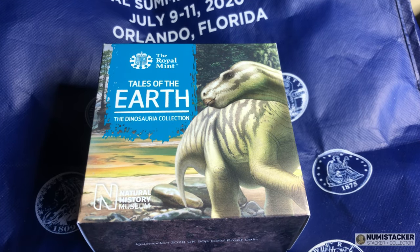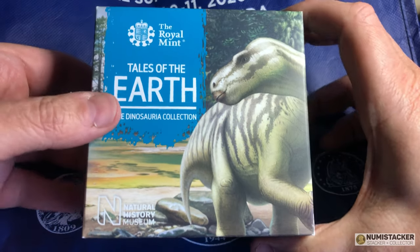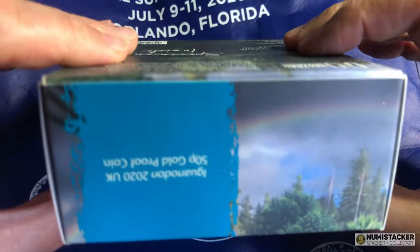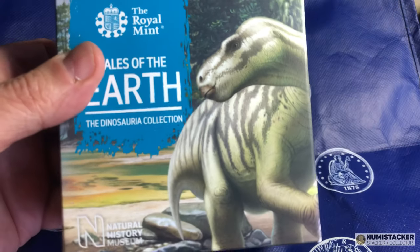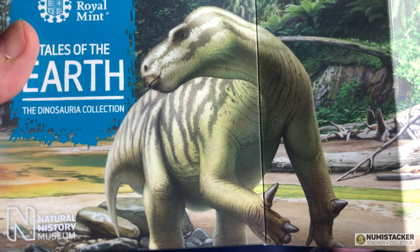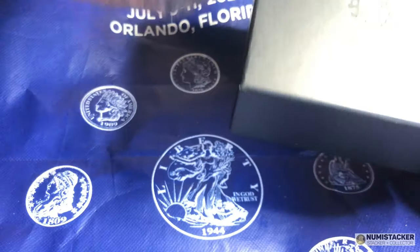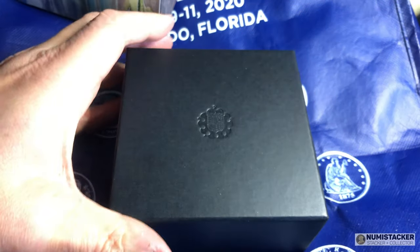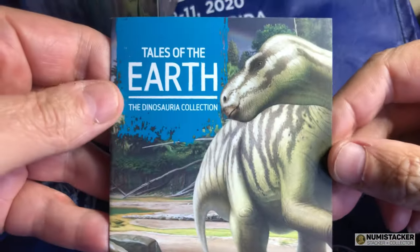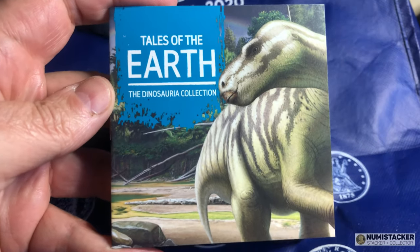Hey guys, it's Numistaka. We are in the worst crisis the world has known since probably the Second World War. There may be a depression, and though the Royal Mint has stopped production and is effectively paralysed at the moment, it's unlikely to go extinct like the dinosaurs. It will come back in a few weeks' time with a new method of working. It looks like we're going to have social distancing for some time to come, maybe even until 2021.